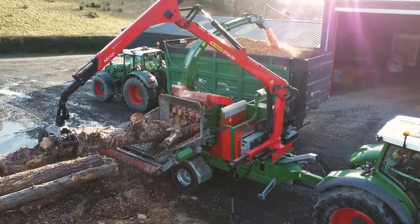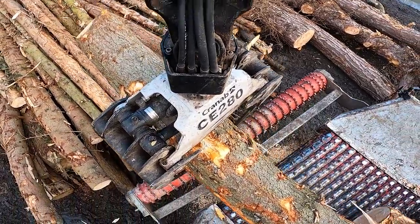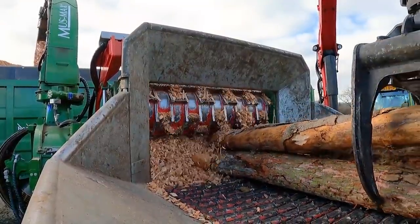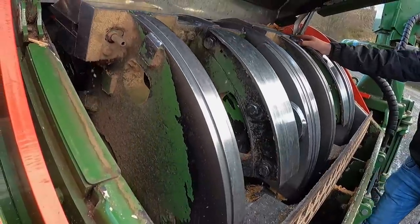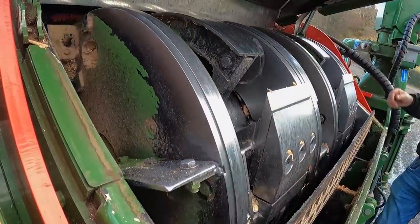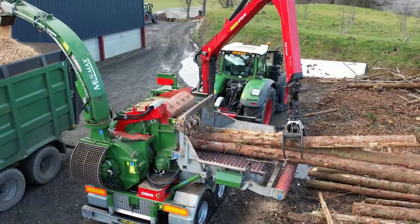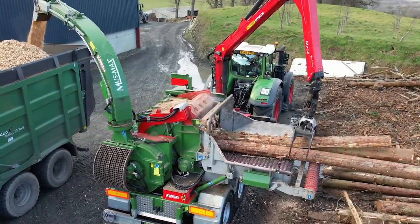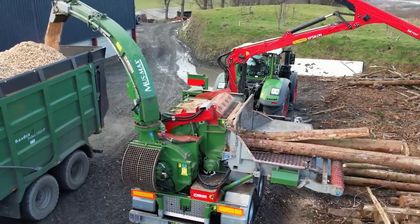So, you've got your infeed conveyor that you pick your piece of timber up and put on. Your top and bottom roller control your timber feeding into your drum. This is the latest drum that Musmax has produced — six blade, one chop per revolution. Your product then drops down through a screen, so you can put different-sized screens in for a different-sized chip — from a microchip for pellets all the way up to a gasification chip the size of your fist.